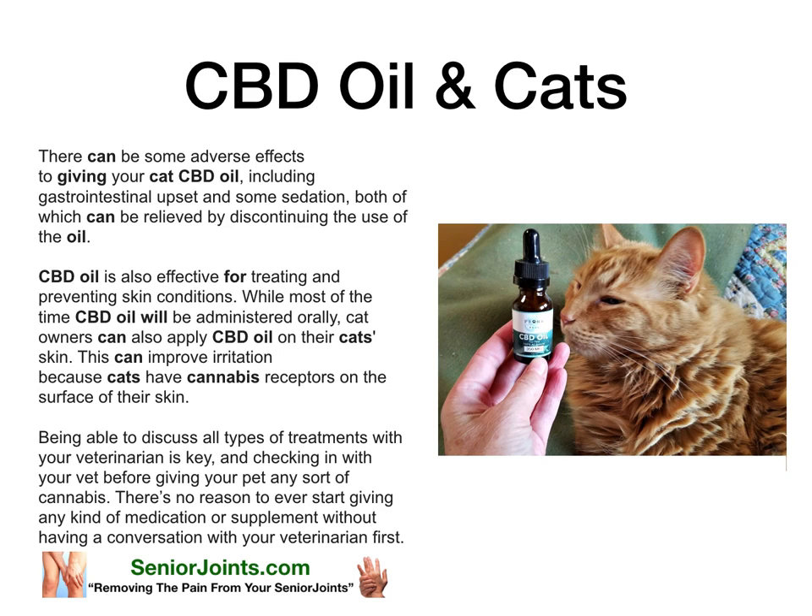Being able to discuss all types of treatment with your veterinarian is key, and checking in with your vet before giving your pet any sort of cannabis. There's no reason to ever start giving any kind of medication or supplement without having a conversation with your veterinarian first.